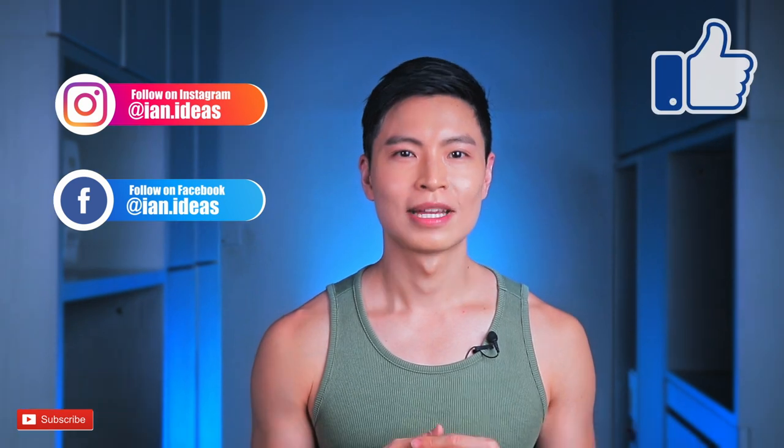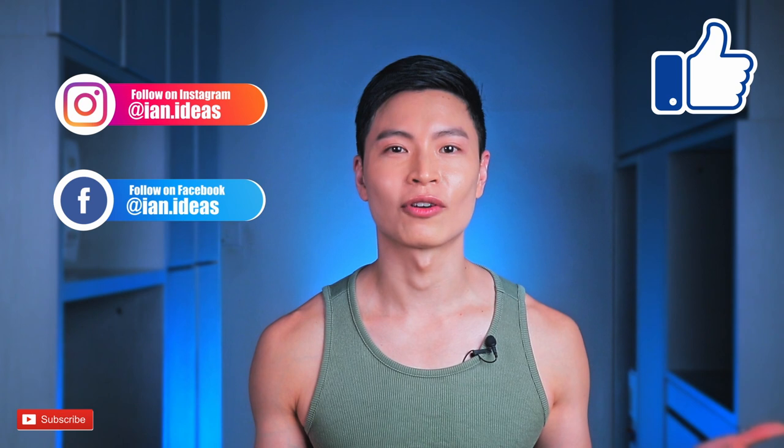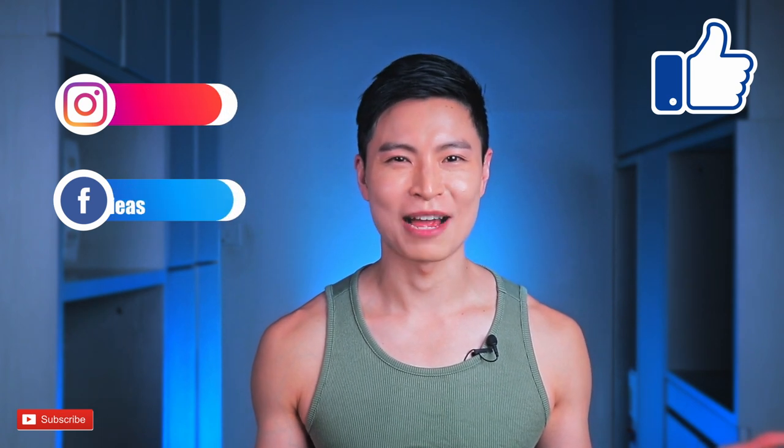It seems like a lot of effort, but if you make it a habit — like brushing your teeth every day — you wouldn't think of it as a hassle. Instead it becomes part of your lifestyle. Let me know if I've missed something in the comments below. Make sure you subscribe to my channel and follow me across social media platforms for more fun content. Thank you for watching, and I'll see you next time — bye bye!